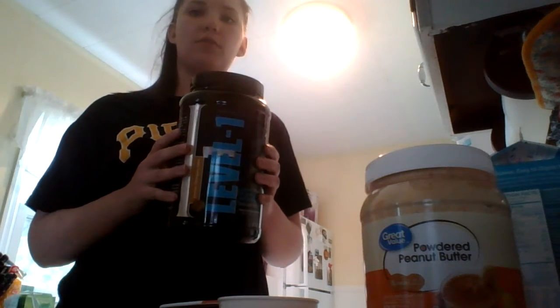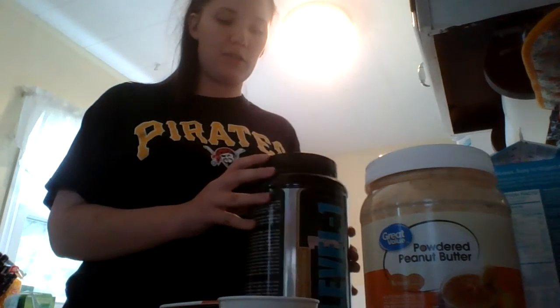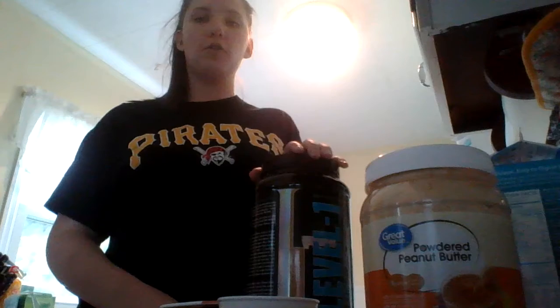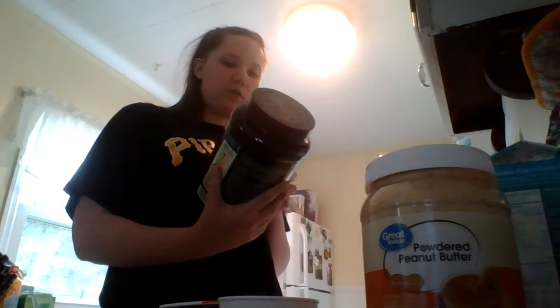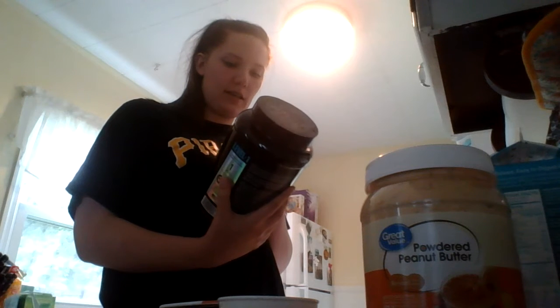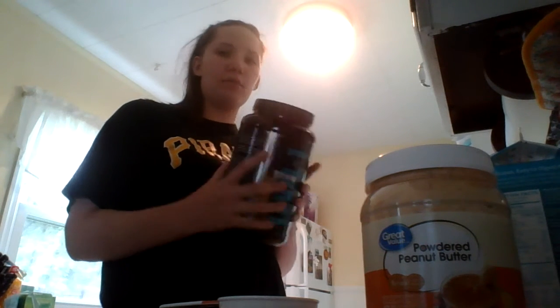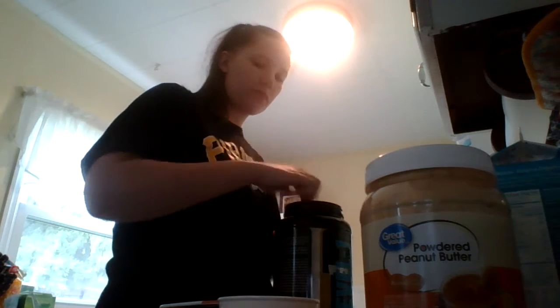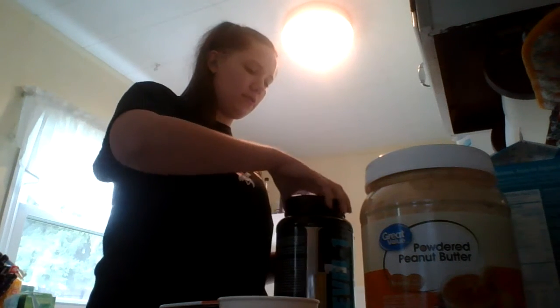The first ingredient that goes into my smoothie is this product by First Form. It's their Level One protein powder in the flavored German chocolate cake. I really like this protein because it doesn't leave you feeling bloated, it doesn't make you gassy, and it's also really easy to digest. I use one scoop of this — there's 150 calories in it plus it has 23 grams of protein. So I'll put one scoop of this into my cup.